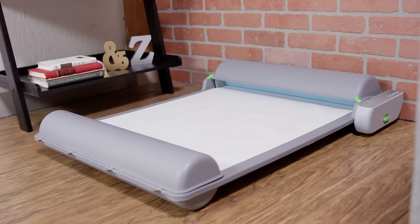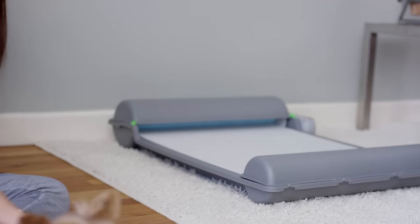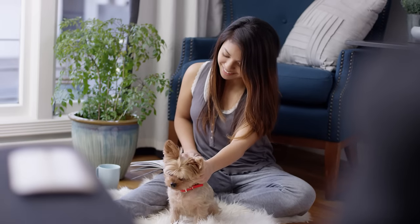Introducing Brilliant Pad, the world's first indoor self-cleaning potty pad system that gives you freedom and flexibility with better hygiene for you and your dog.